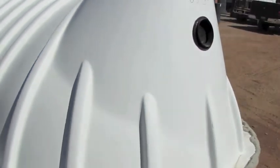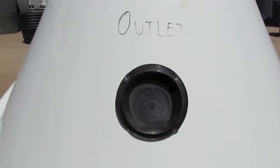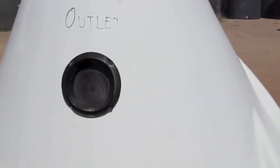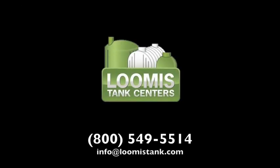These tanks feature an inner baffle and two manholes for easy access. Lumis carries a wide variety of accessories for these tanks including extra lids, risers, effluent filters, and distribution boxes. For more information about these and other products, please call Lumis Tank Centers at 800-549-5514.